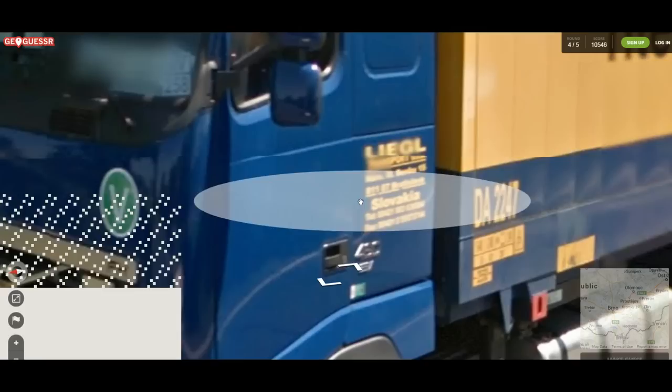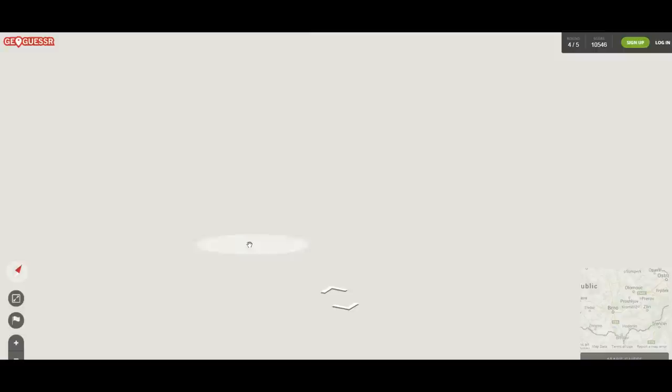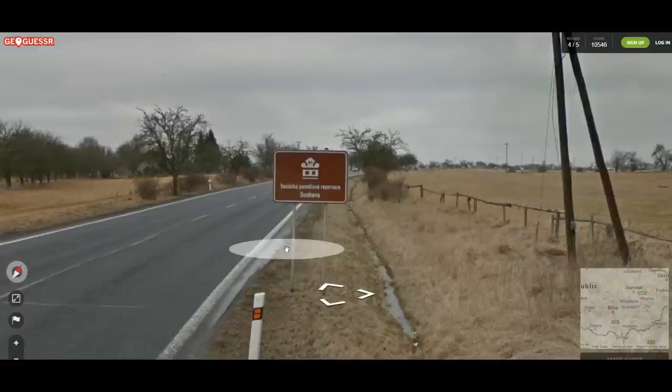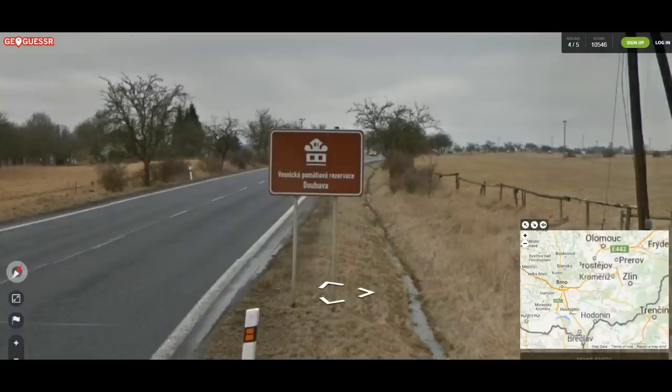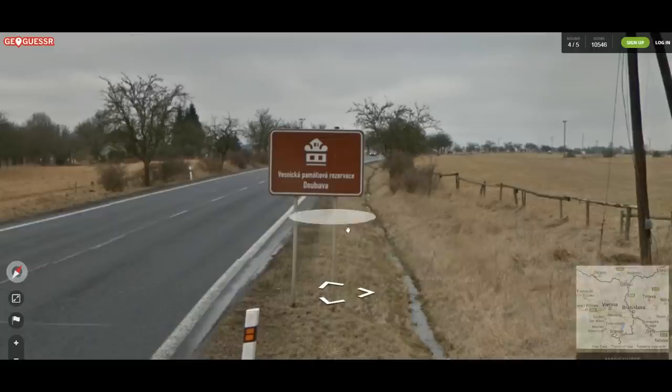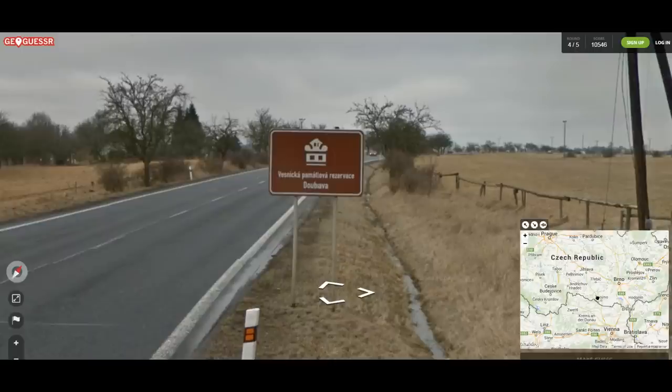Now that doesn't mean we're in Bratislava, which is the capital of Slovakia. You know, a truck can go through many countries on a daily basis. But we could be in Bratislava. Dubyava. Let's assume that truck started in Bratislava and we're going to take kind of a radius around it. Is Dubyava the city name? I don't see a Dubyava on the map.